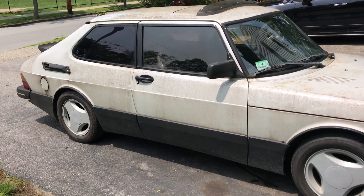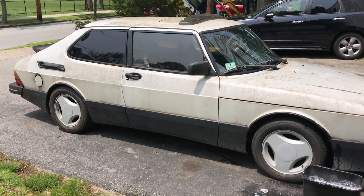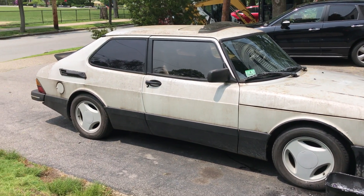Boston Autoblog and I are gonna wash the car right now and see how it comes out. I don't have high hopes for it looking better.